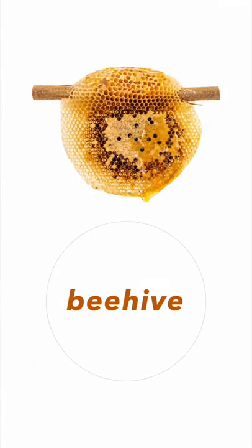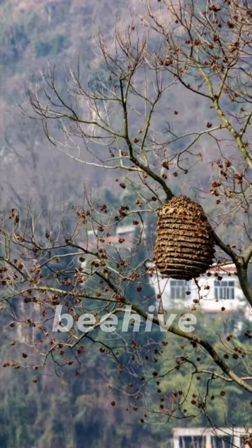Next one, it's a beehive. Beehive. Look at this picture — the beehive is in a tree. Beehive is in the tree.